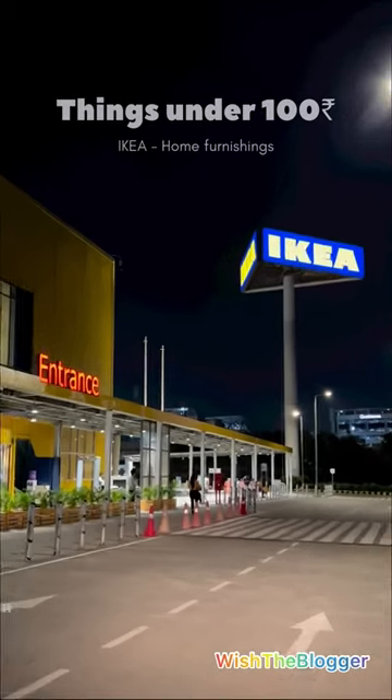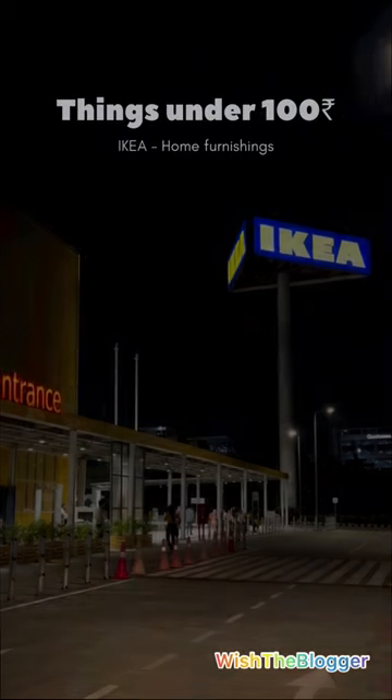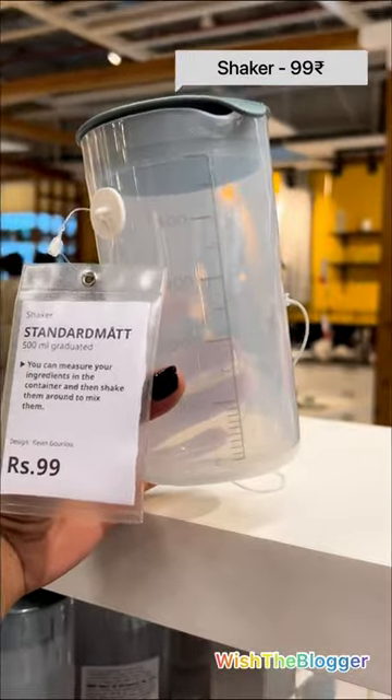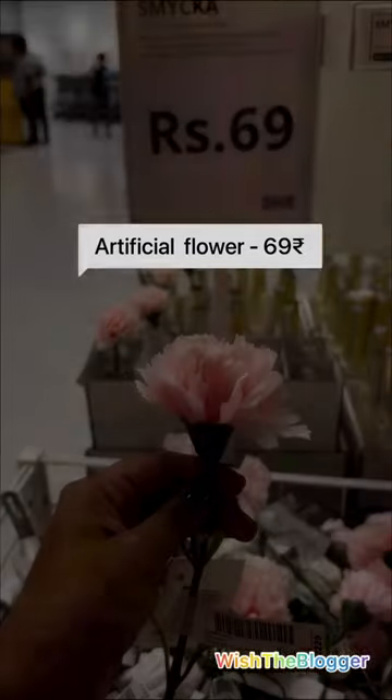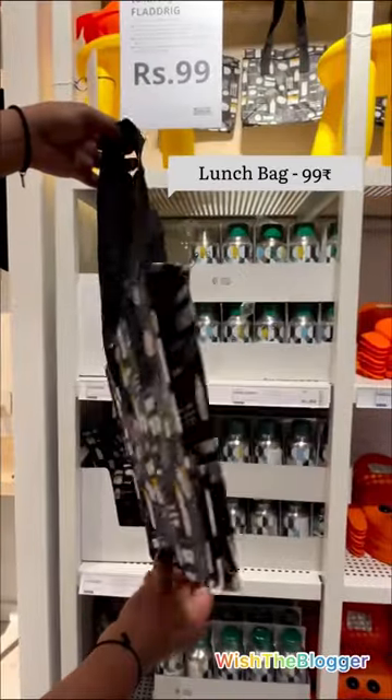Things under 100 rupees in IKEA. Shaker 99 rupees, ice cube tray 99 rupees, artificial flour 69 rupees, lunch bag 99 rupees.